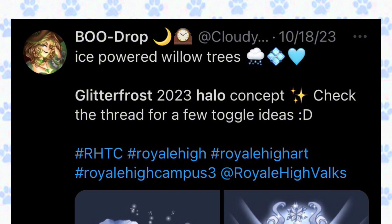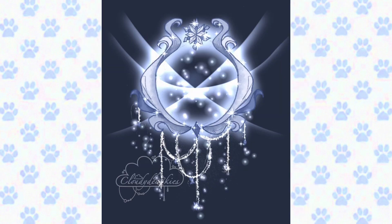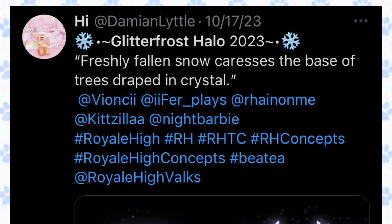This concept is created by cloudy — the Ice Powered Willow Trees Glitter Frost 2023 Halo concept. Check the thread for a few toggle ideas. Here is the first picture — isn't this so pretty? I love it a lot, it's super detailed. This is the back-of-head toggle, just like the first toggle, and I love the shiny details.